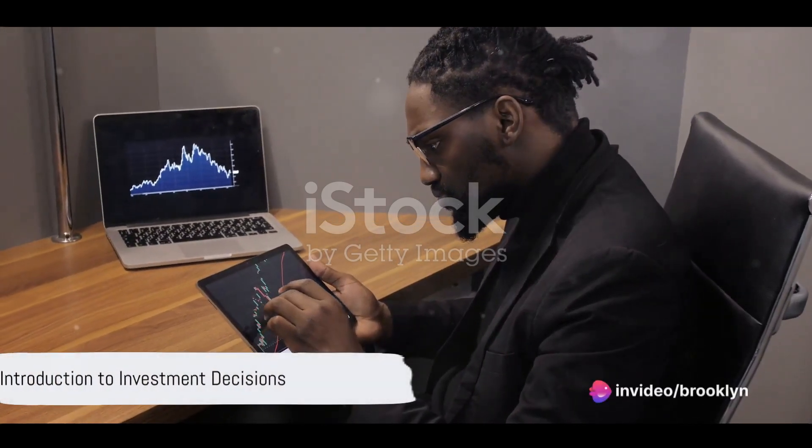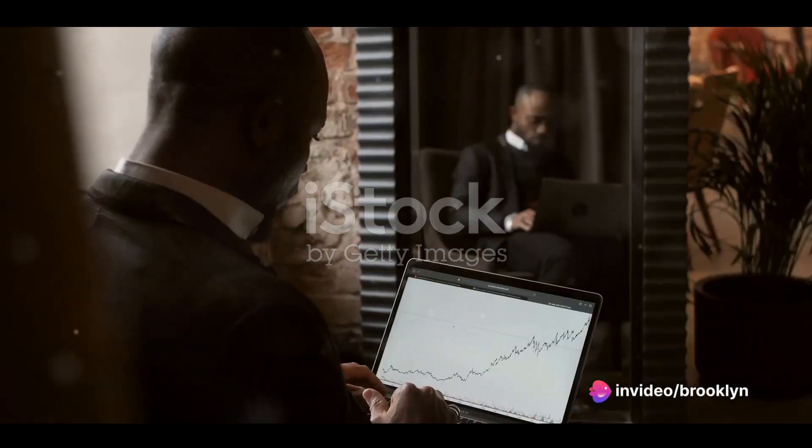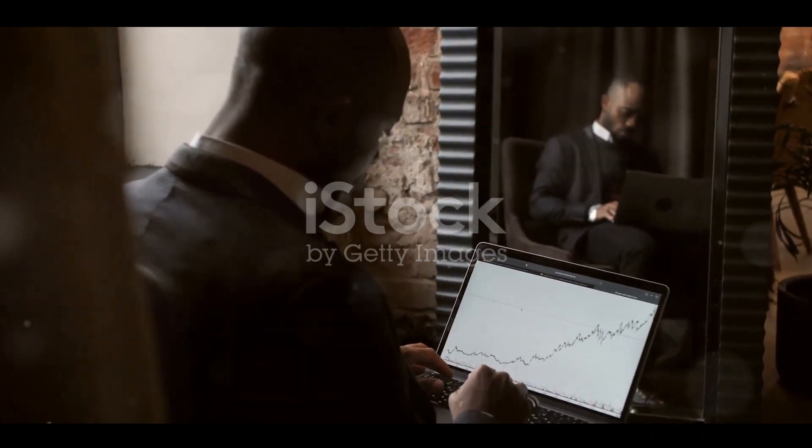Ever found yourself pondering over the right place to put your money? It's a conundrum we've all faced at some point. Today, we delve into the intricate world of investment decisions, unraveling the process step by step.